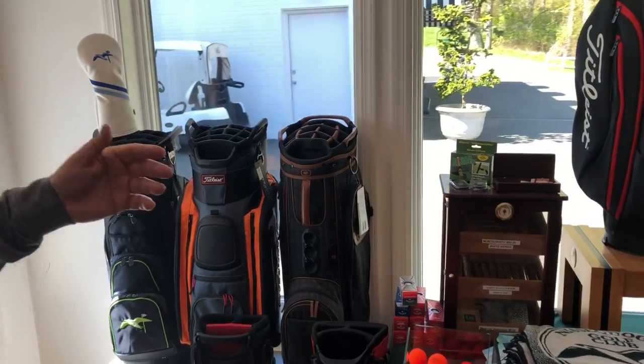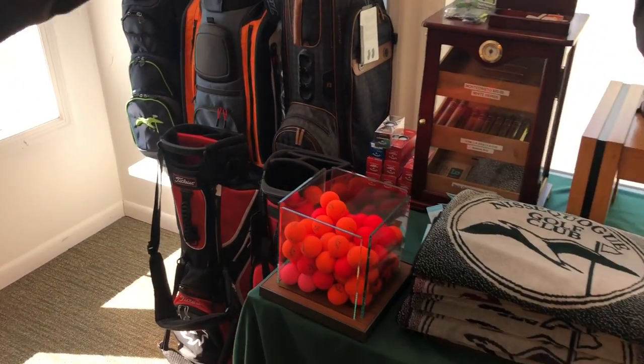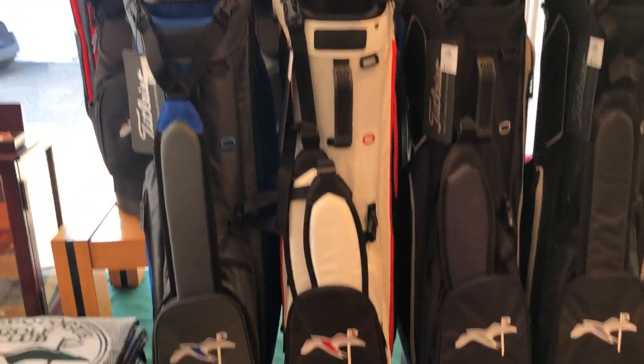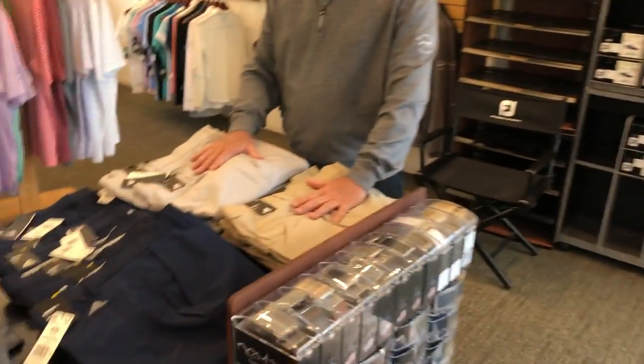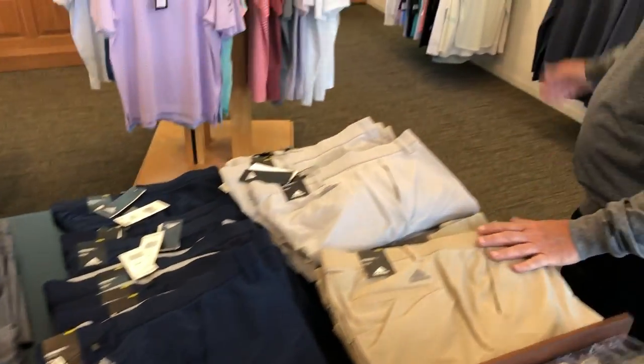On this far wall here I have quite a few golf bags — both cart bags, which are very popular, and stand bags for carrying. I also have pants just in — very popular Adidas pants currently in stock.